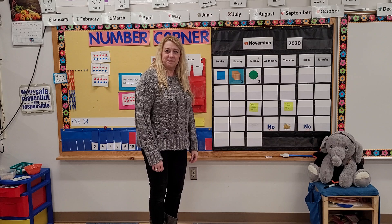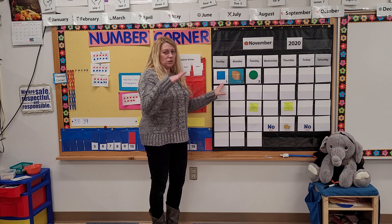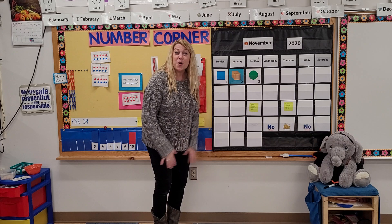Have a seat. All righty, yesterday was Tuesday. I bet you can think about what comes after Tuesday. And then, think about the shapes — 2D, 3D, 2D, 3D? I don't know. What do you think?